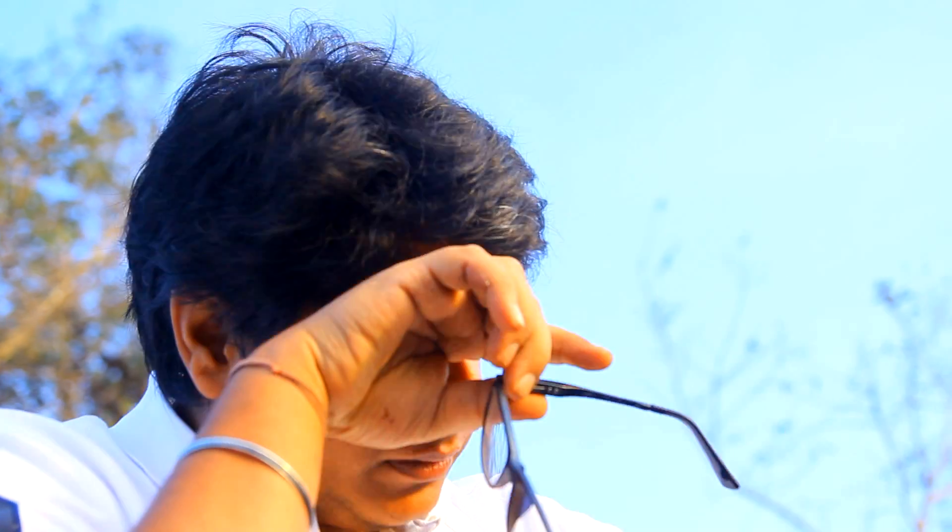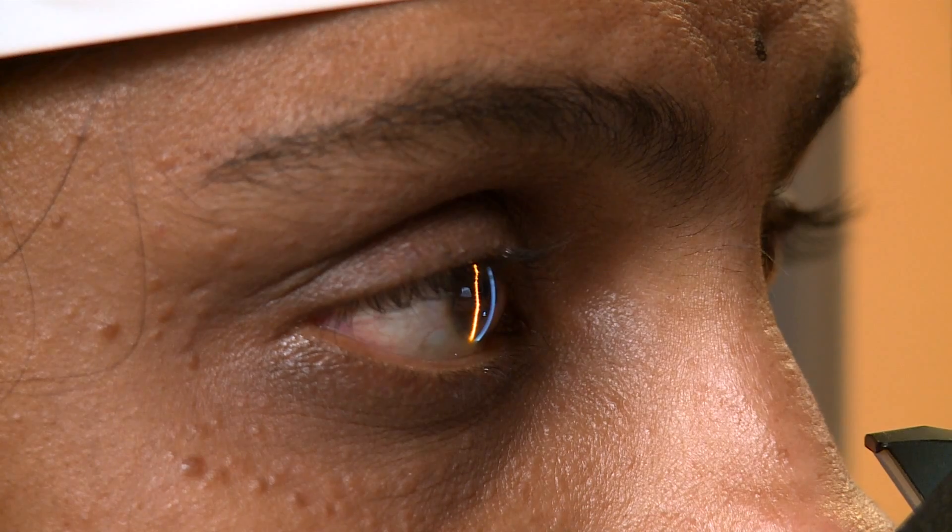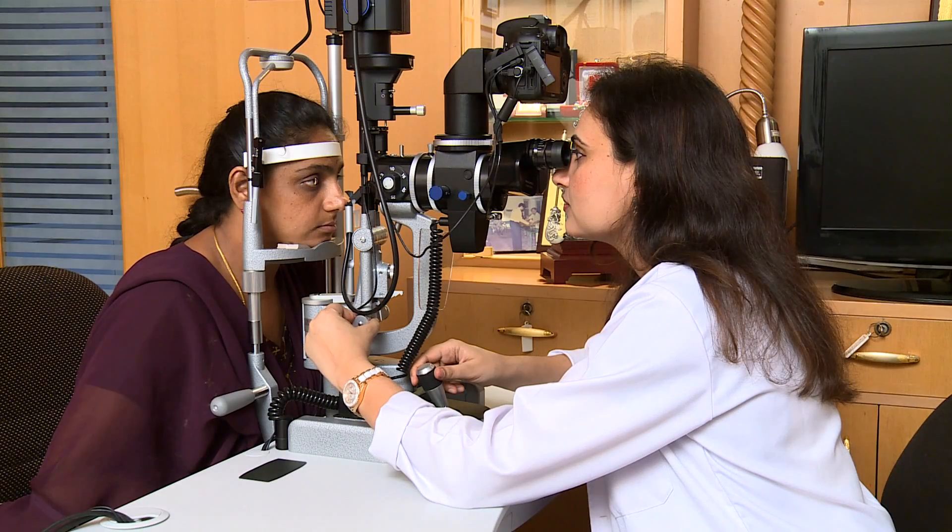Imagine yourself seeing the world this way — life becomes difficult with such vision for a person diagnosed with keratoconus. As refractive surgeons, we routinely see keratoconus patients who are frustrated using glasses and contact lenses and desire a permanent solution.